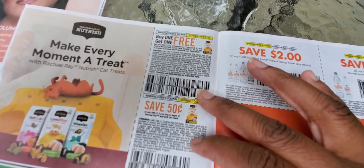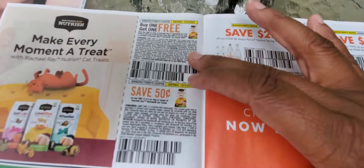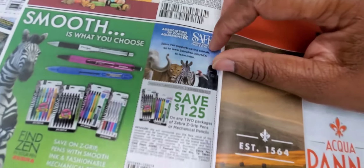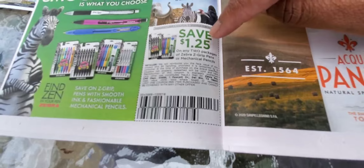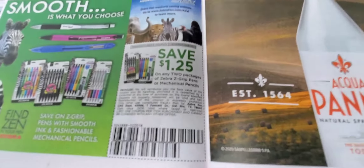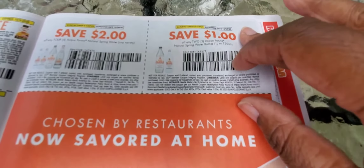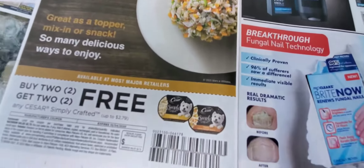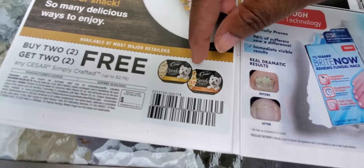You've got buy one get one free Rachel Ray dog food — wait, this time it's cat food. This might work at Dollar General for some freebies, so look out for it. Here's the Zebra — $1.25 off two packages. You'll find those on sale at Dollar General. And this is Aqua Panel water — that's new, I've never heard of it, but if I see it I'll grab it.